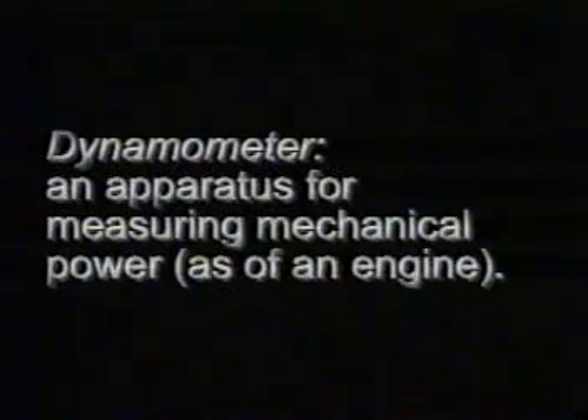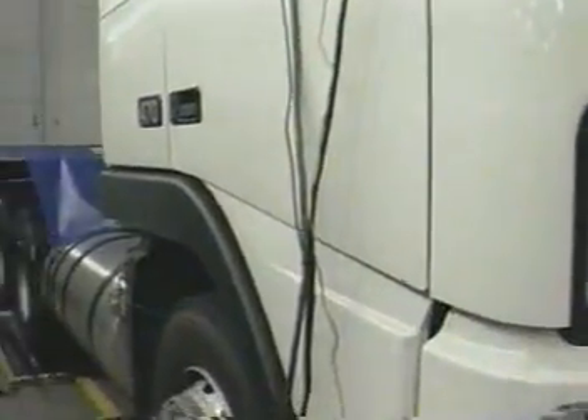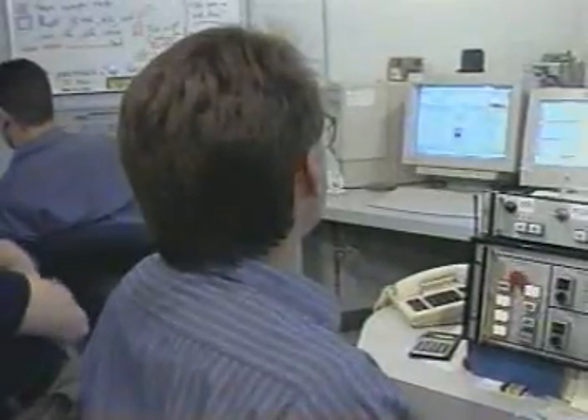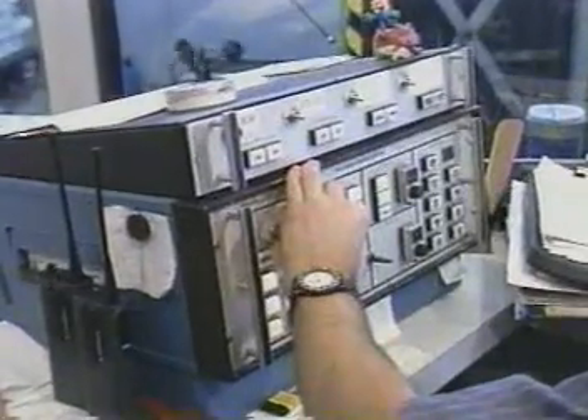Dynamometer: an apparatus for measuring mechanical power, as of an engine. One of the most intriguing facilities in our inventory is the chassis dynamometer. This is, in effect, a treadmill for our trucks. We can subject our trucks to extreme temperature, wind, and load conditions to simulate climbing steep grades in high ambient temperatures. Internal conditions in the engine, cooling system, and cab climate system are recorded and analyzed by over 100 sensors on a typical test.